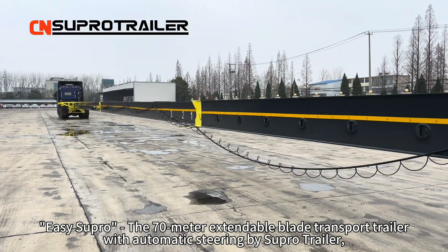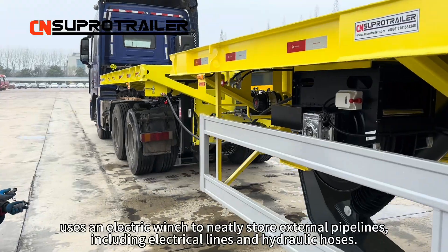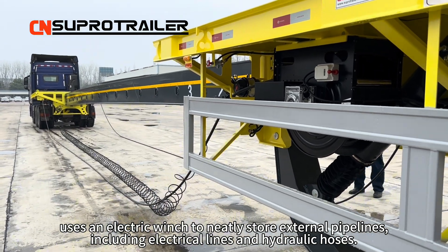EZCO PRO, the 70-meter extendable blade transport trailer with automatic steering by Silver Trailer, uses an electric winch to neatly store external pipelines, including electrical lines and hydraulic hoses.